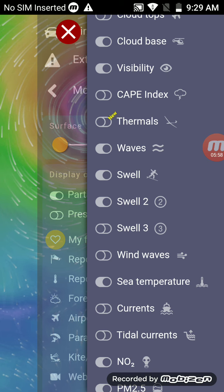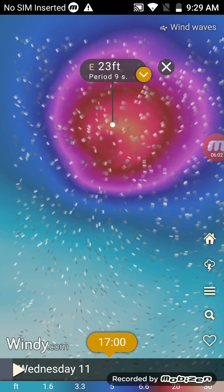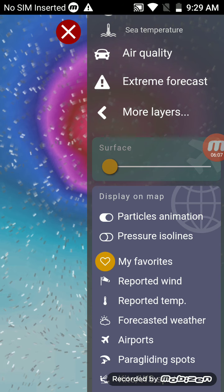Checking the wind waves — the wind waves are 23 to 24 feet. That's still very, very high.